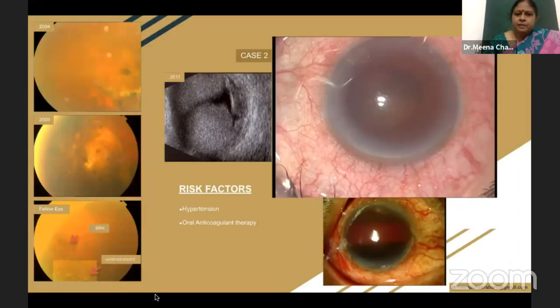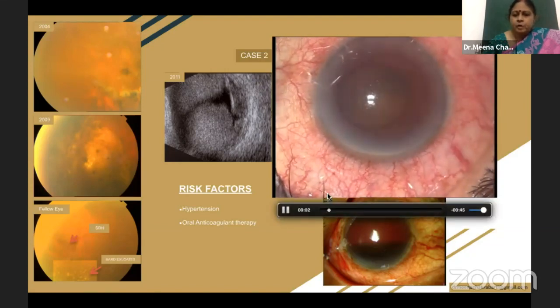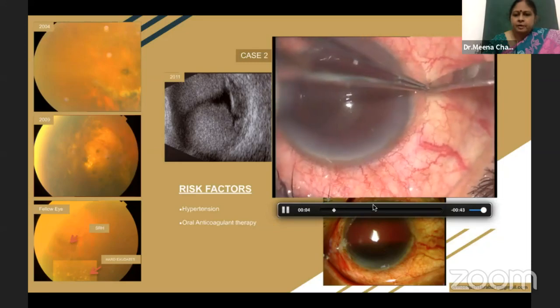This is another patient whom we had been following up from 2004. This is the better eye, which had peripheral pigmentary changes as well as small areas of subretinal hemorrhage. He had a hemorrhagic choroidal detachment, and he also underwent surgical drainage of the suprachoroidal blood and later vitrectomy and silicone oil tamponade.